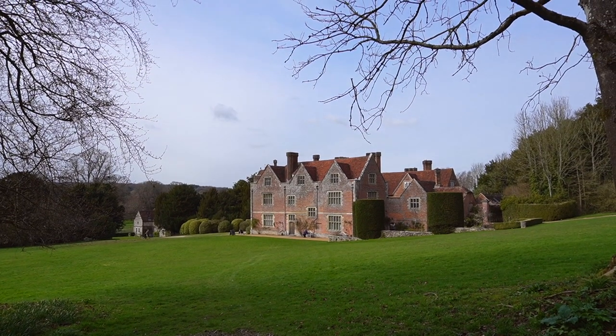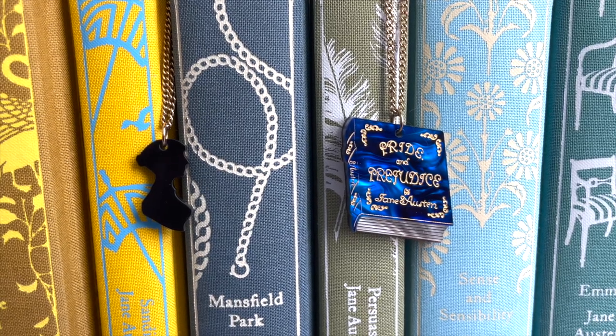Going back to my trip to Chawton — I also went to Chawton House, where Jane Austen's brother lived having been adopted into a wealthier family. The house was known as the big house. And I bought even more things. The first two things I want to talk about are these really beautiful necklaces, designed in partnership with Chawton House and Tatty Devine. I've been wanting a Tatty Devine necklace for a really long time, and when I saw these I couldn't decide which Jane Austen one to get — so I bought both of them.